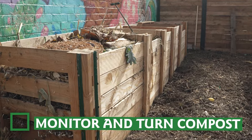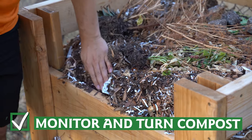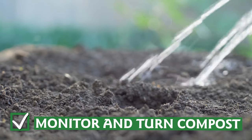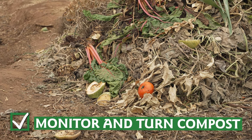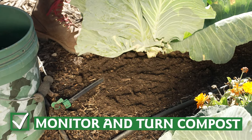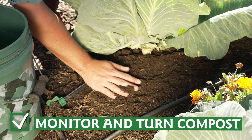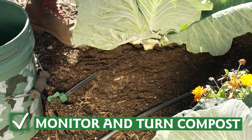If you have a compost pile, be sure to keep an eye on it over the colder months. If you haven't had rain or snow in a few weeks, add some warm water on a day when it's above 40 degrees. Continue to balance your greens and browns if you feed the pile, and keep turning your compost on a regular schedule. It will continue to decompose — maybe at a slower rate than in warm weather — but it's still working for you.